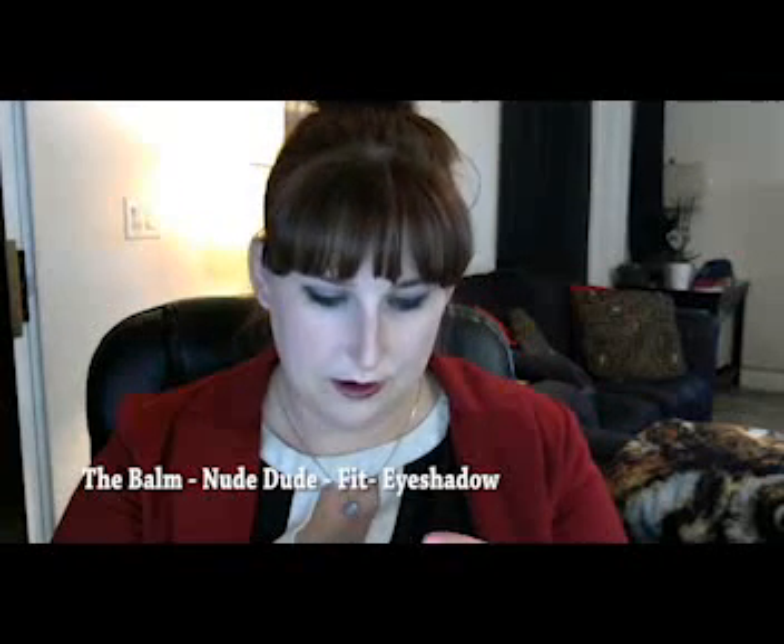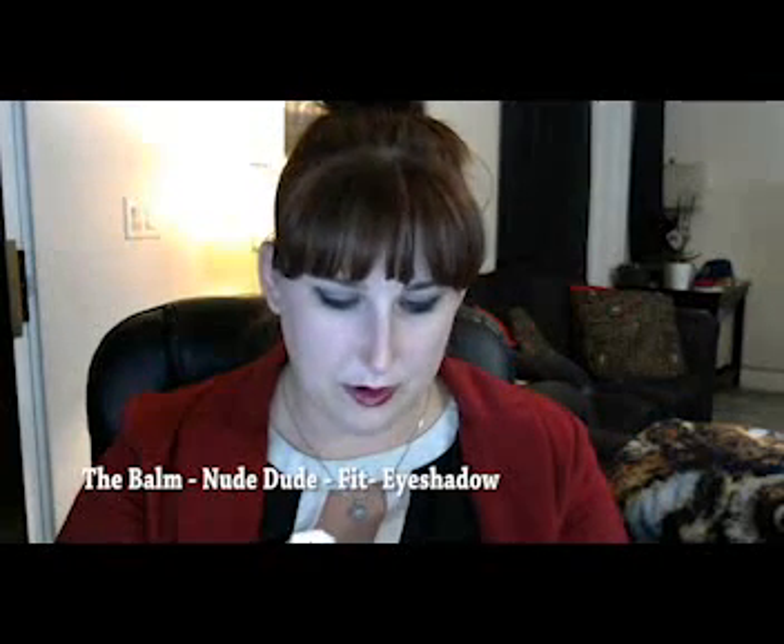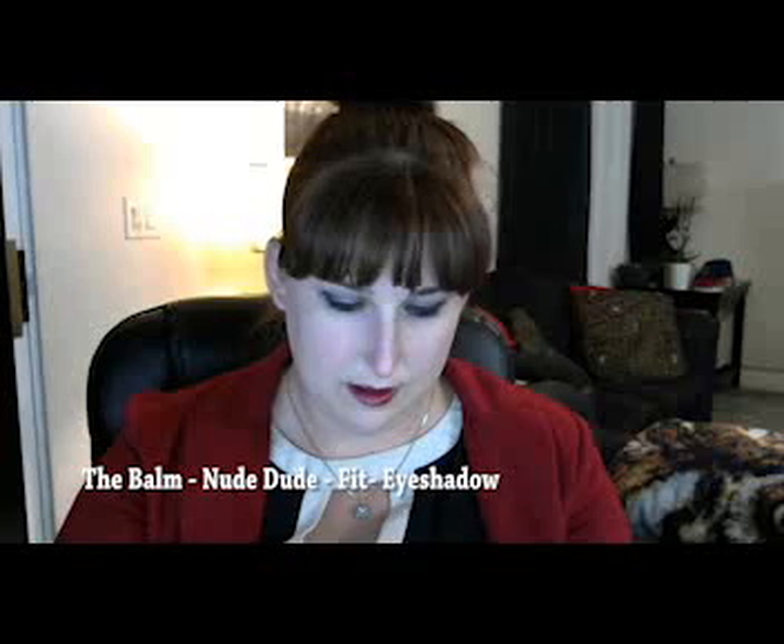We have Nude Dude Balm. It's by The Balm. It's cute. I like the packaging. Always win me over with packaging.